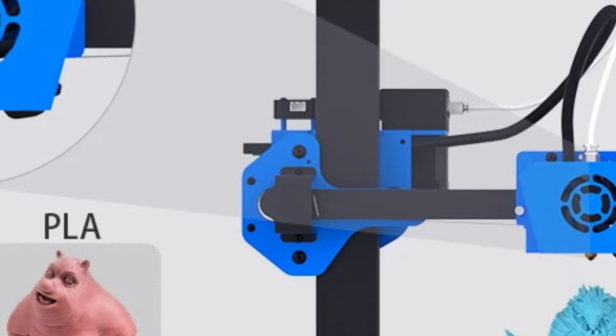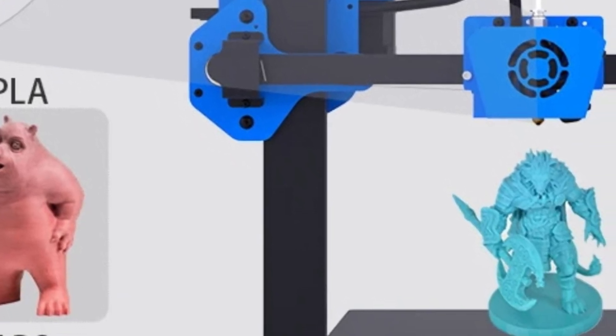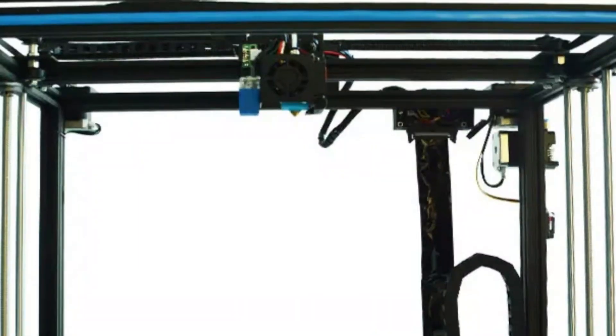Overall, the XY3SE is user-friendly, reliable, and packed with advanced features, making it ideal for both beginners and experienced users.